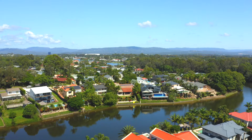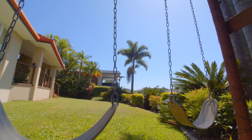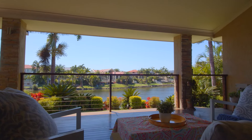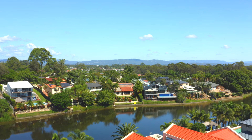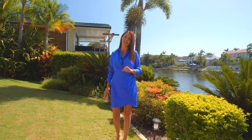See what I mean? Location really is everything, so if you'd like to call this waterfront home yours, give me a call.